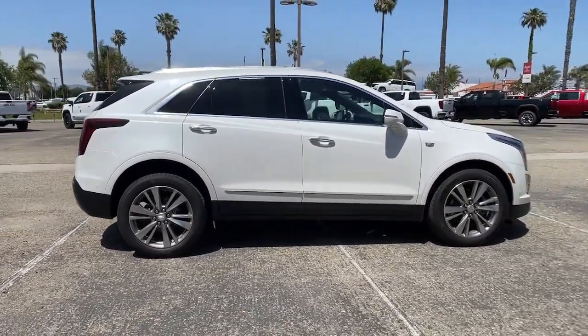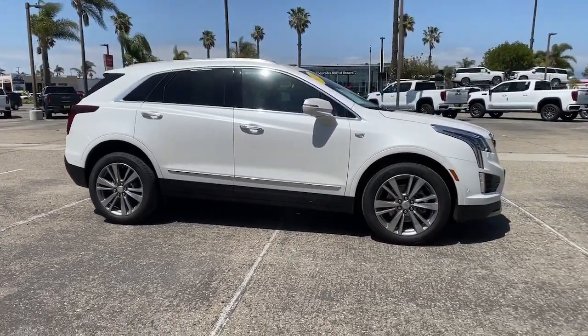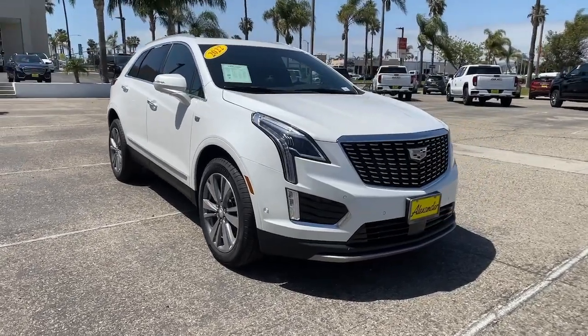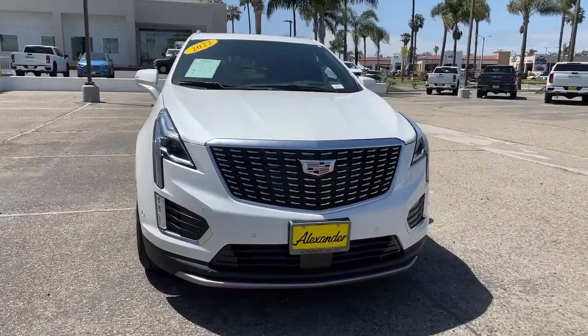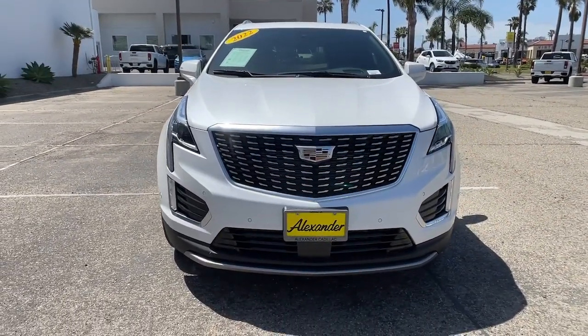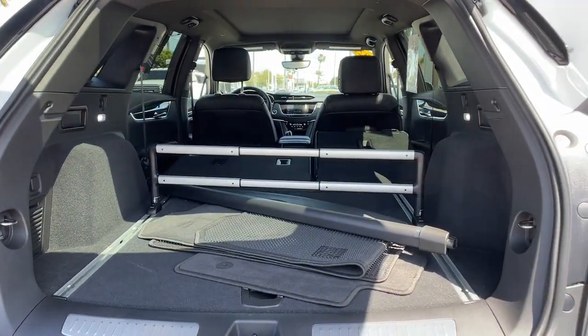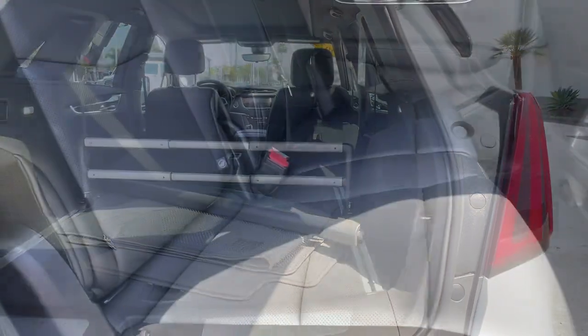These are just some of the great options this vehicle comes with: heated driver's seat, keyless entry, sunroof/moonroof, adaptive cruise control, power liftgate, electronic stability control, seat memory, auto-dimming rearview mirror, intermittent wipers, and universal garage door opener.